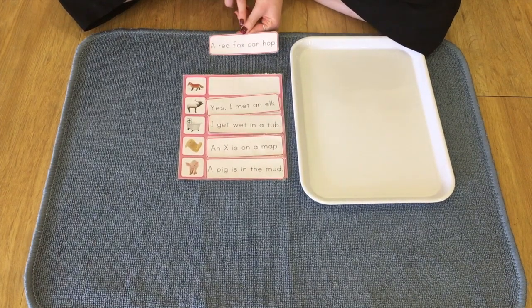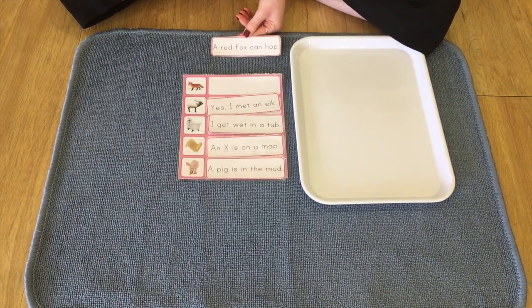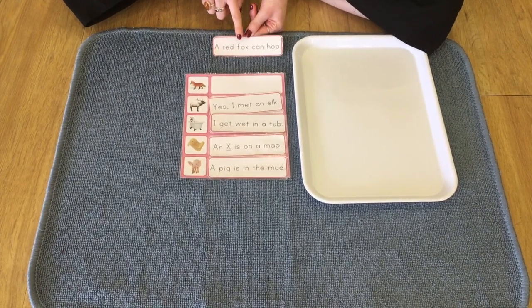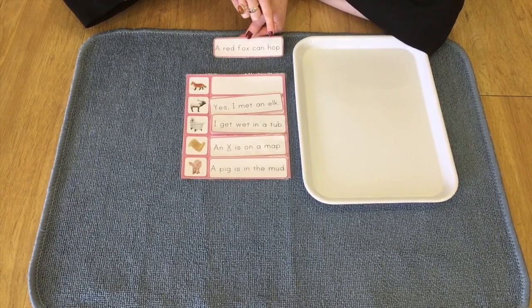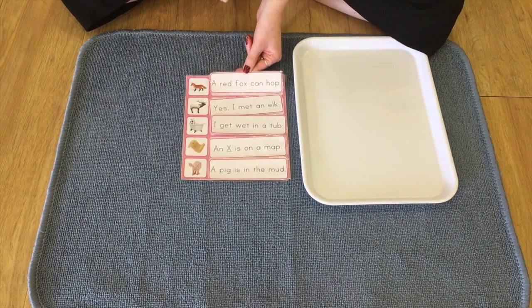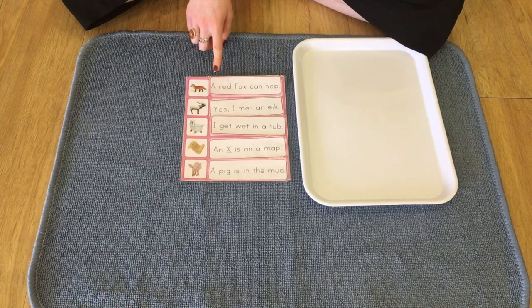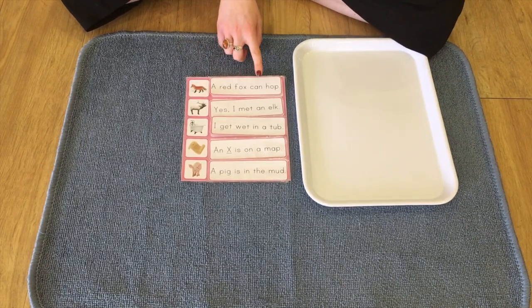And finally, we have here, we've got one left so it's an easy one to get. And it says, a red fox can hop. Okay, we're going to put that one there because that's the last one. And there is our fox. A red fox can hop.